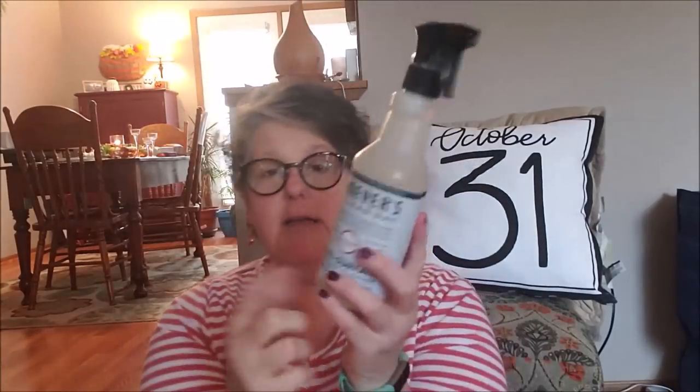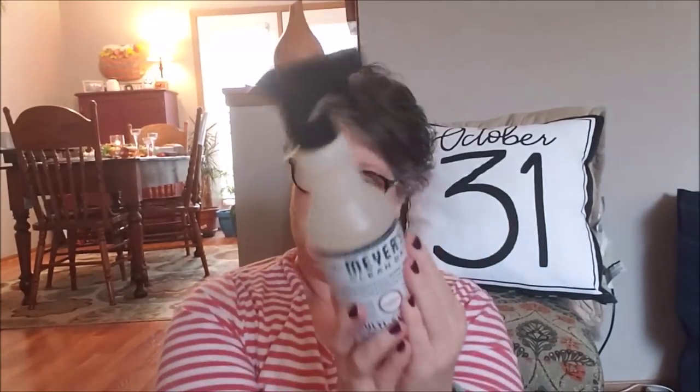I went to Target and I'm obsessed with Mrs. Meyers cleaner. I picked up the snow drop scent — oh, it smells so good. I also have the pine leftover from last year; I use that just at Christmas. But this is a more winter snow scent, and I have mint leftover too. These are $3.99. I love them — they're all natural, pet friendly, and they smell good and make me want to clean more.